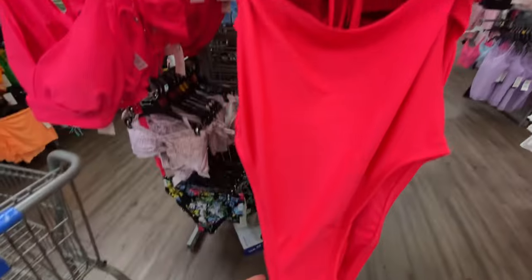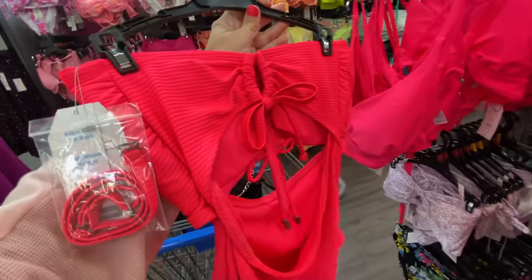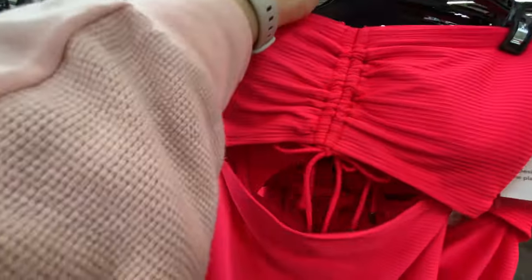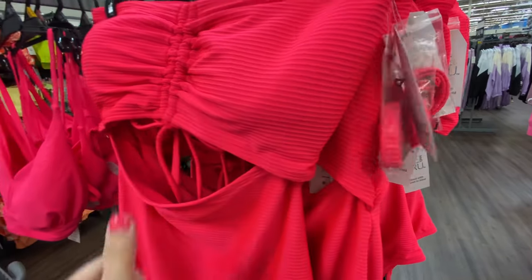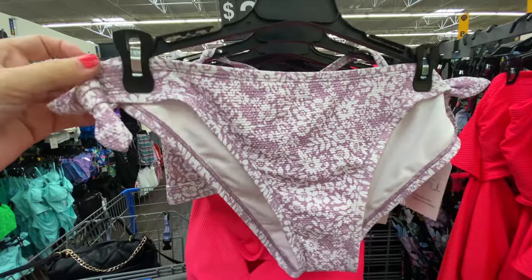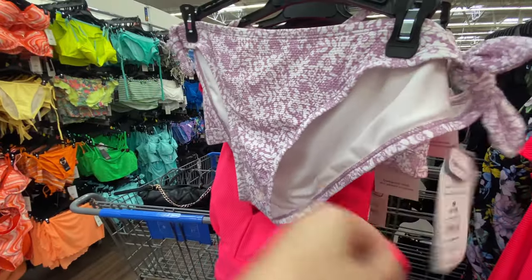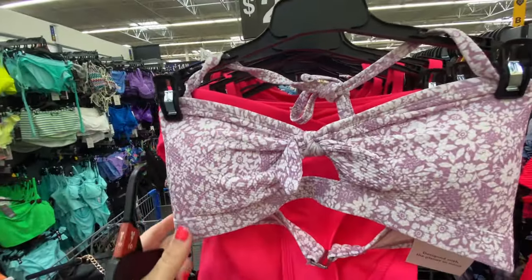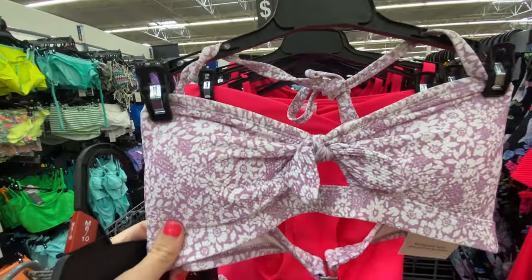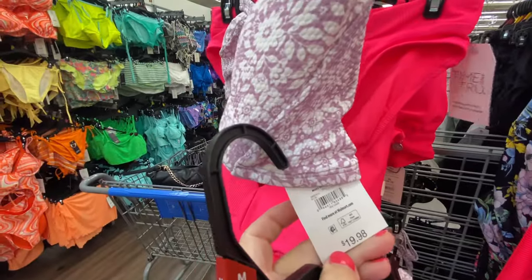Here's a coral one piece — it's got cutouts in the front and the back. I think it can be worn with or without straps and it's $26.98. They've got this purple floral one — the bottom is $16.98 and the top is $19.98.